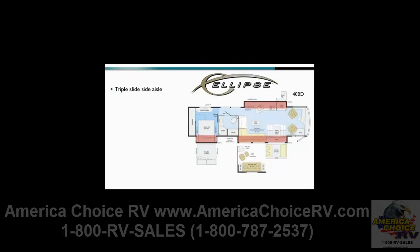The triple-slide side-aisle 40BD has a number of living components available in the front lounge area, providing a personalized RV to meet everyone's needs. Our innovative Rest-Easy extendable sectional sofa is definitely a highlight, but customers can also opt for a Rest-Easy sofa and Eurochair with ottoman. A large 40-inch LCD TV is provided above the optional fireplace for optimal viewing from throughout the living room.